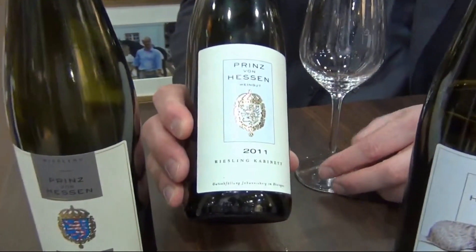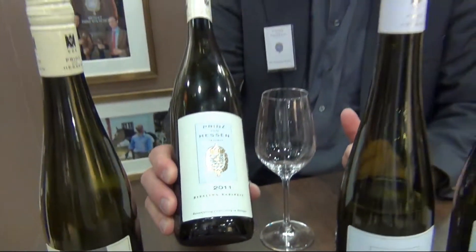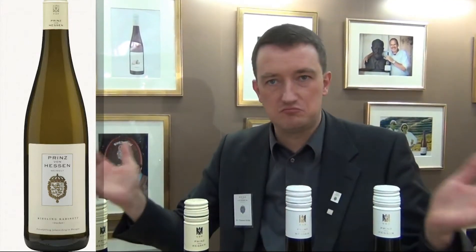The second wine in our portfolio is the Prince von Hessen Riesling Cabinet, which is in the middle part of our product pyramid. It's a wine which has more density, which is longer in the aftertaste, more mouth-filling, and a little more powerful. But it's also maybe a wine for people who know a little bit more about Riesling. I think the Hriesling is something even nine out of ten people like, but with the Riesling Cabinet, you might better have heard a little bit about Riesling before.